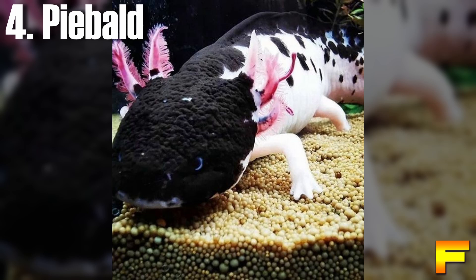The piebald gene, which contributes to this unique pattern, is heritable but exceedingly rare. Notably, most breeders specializing in piebald axolotls are located in New Zealand. Over time, the pattern darkens, potentially transforming the axolotl into a black and white salamander.